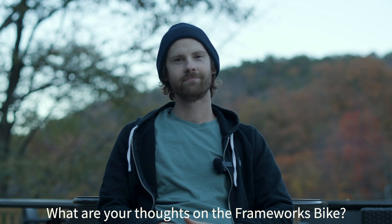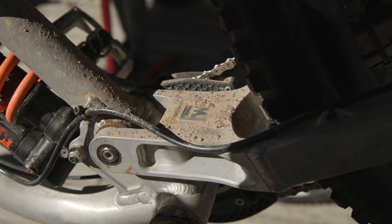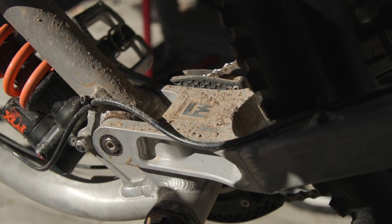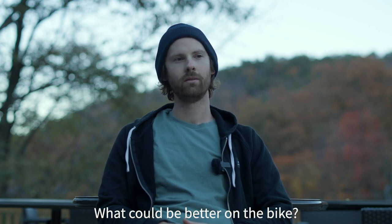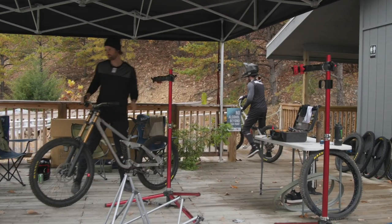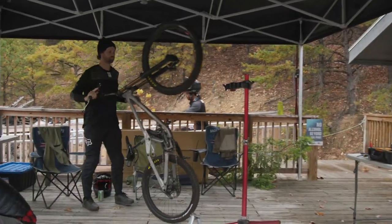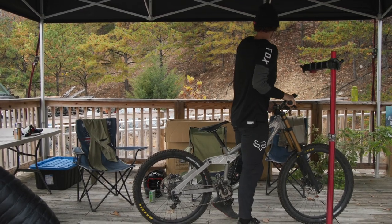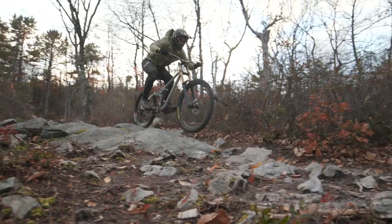I've been riding Niko's Frameworks bike and I think it's really good. Niko has a really good feel for what works and what doesn't with suspension linkage, and I think that was really well applied to this bike. The suspension linkage is really close for the amount of time he spent on it — Niko understands the goals of what you want from a suspension linkage really well.